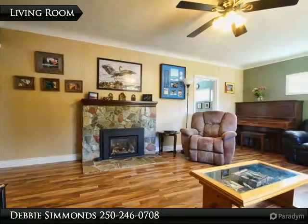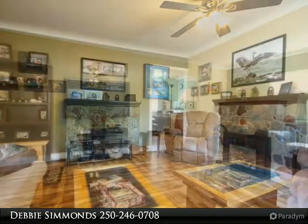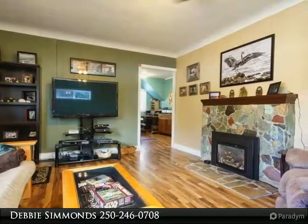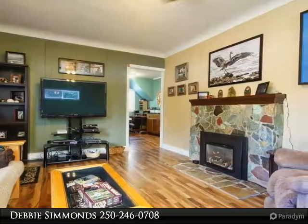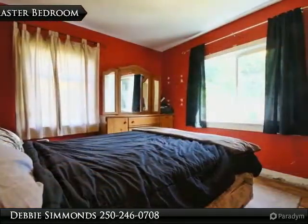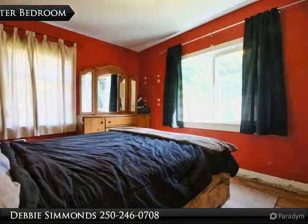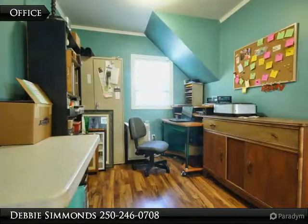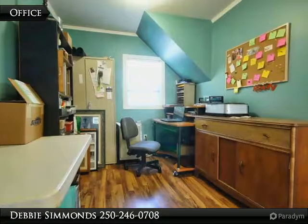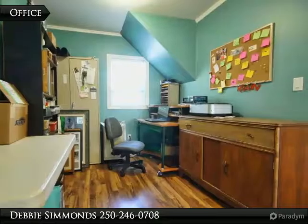The living room is large and bright with a three-year-old gas fireplace. The master bedroom is on the main floor. The office is just off the living room, and it can readily be converted back into a third bedroom if desirable.